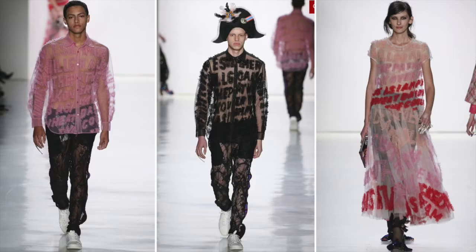Coming in at number 4: tulle fonts. Sheers are big, we all know that, but Libertine's tulle and street fonts in black, pink, and red take the trend to an edgier level.